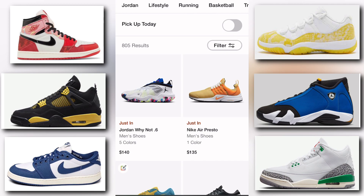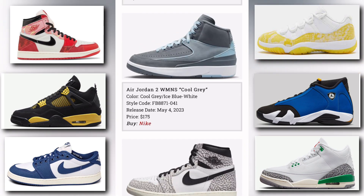Next up we have the Air Jordan 2 Women's Cool Gray. The colorway is a cool gray, ice blue, and white. Release date is May 4th, price tag is $175, and you can buy it from Nike as well.